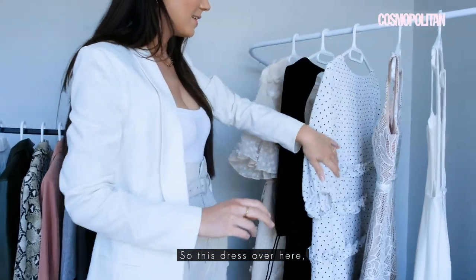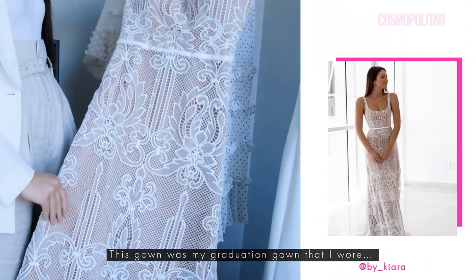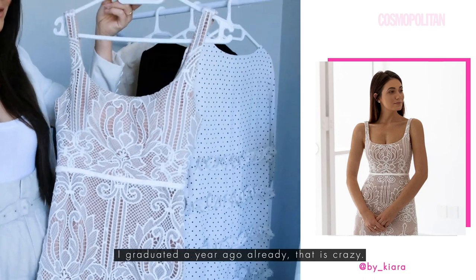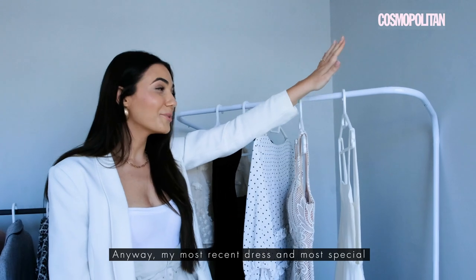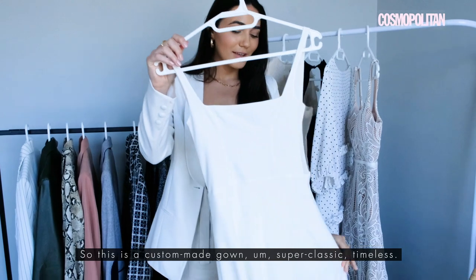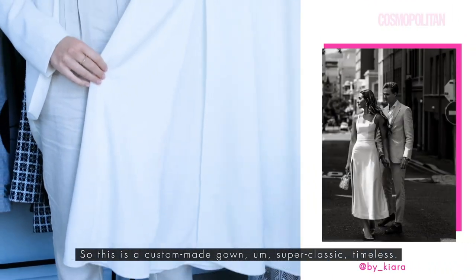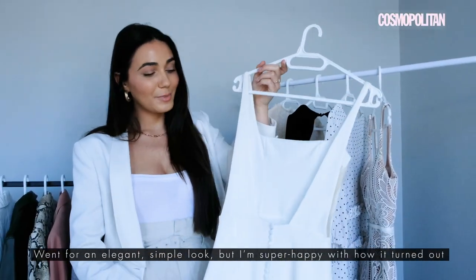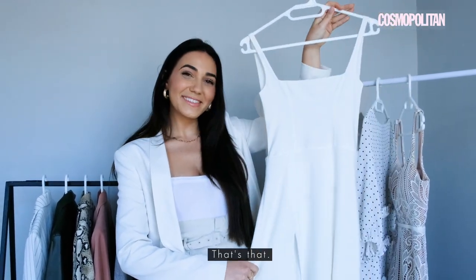This dress over here — this gown was my graduation gown that I wore. I graduated a year ago already, it's crazy. My most recent and most special is the dress I wore to my engagement party. This is a custom made gown, super classic, timeless. I went for an elegant, simple look and I'm super happy with how it turned out.